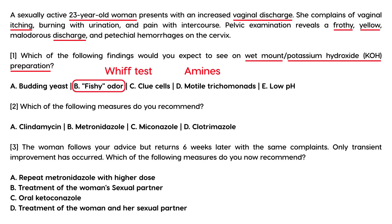The second question asks about treatment — since this is a trichomonas infection, the treatment is metronidazole. The third question: the woman follows your advice but returns six weeks later with the same complaints and only transient improvement.